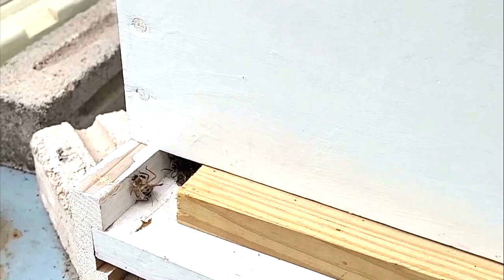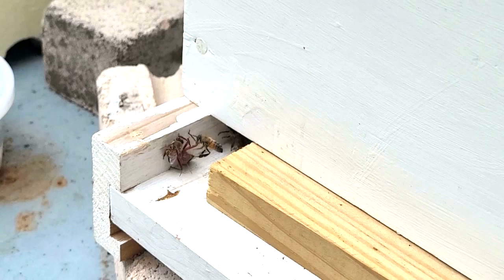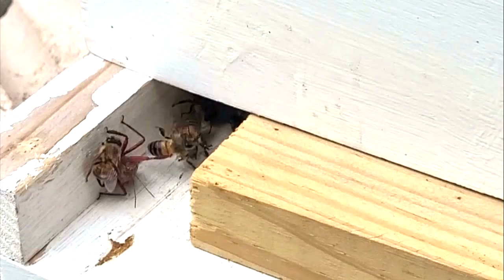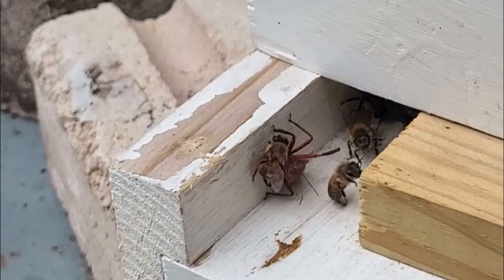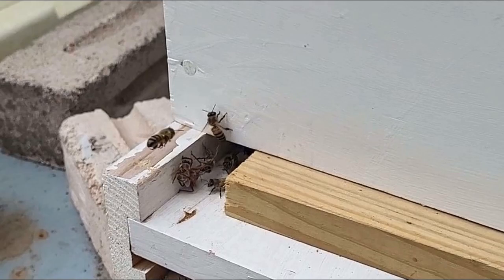Something was attacking the bees, and it looked like the bees were attacking it back. I did not know what was going on. Was it a spider? What was this thing? And then I noticed that as the bees attacked it, it seemed to have one bee that it was grabbing, and it was kicking away the other bees as they came and tried to defend their sister.